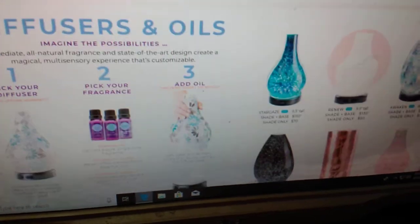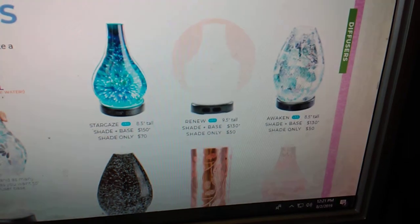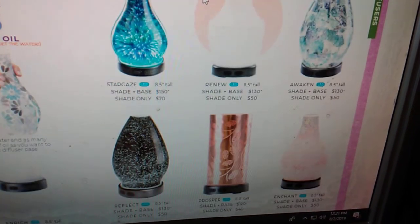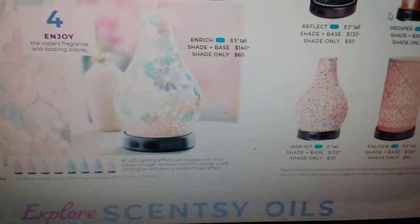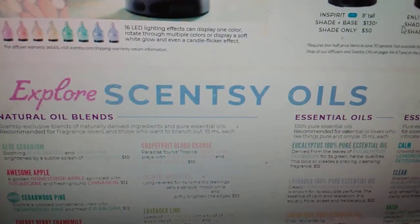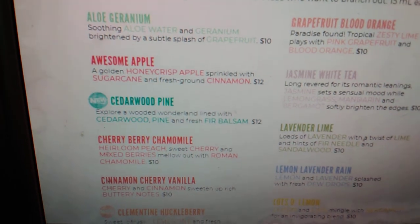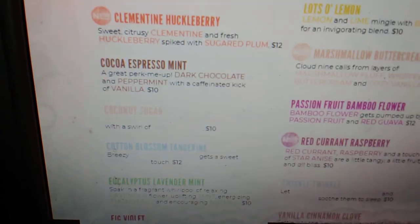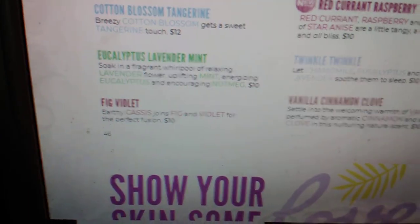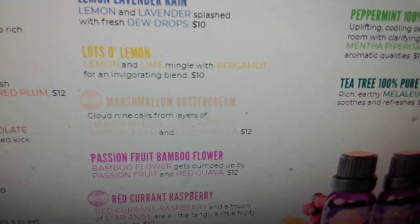Speaking of diffusers — we are not getting any new diffusers, but we do have amazing diffusers that are sticking around. Here are all of our diffusers. We do have new oils coming though: a new Cedarwood and Pine, Clementine and Huckleberry, Red Currant and Raspberry, and a Marshmallow Buttercream.